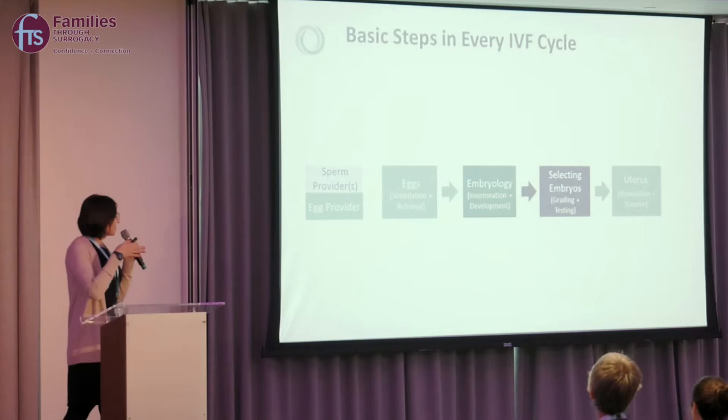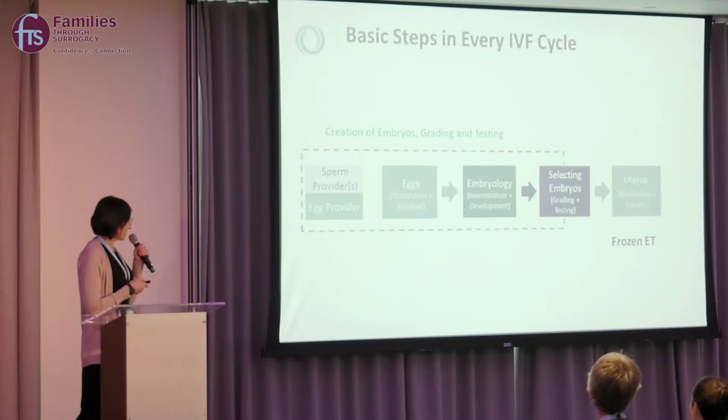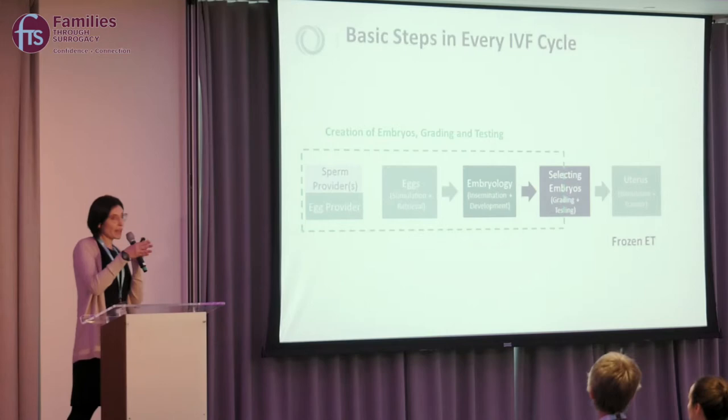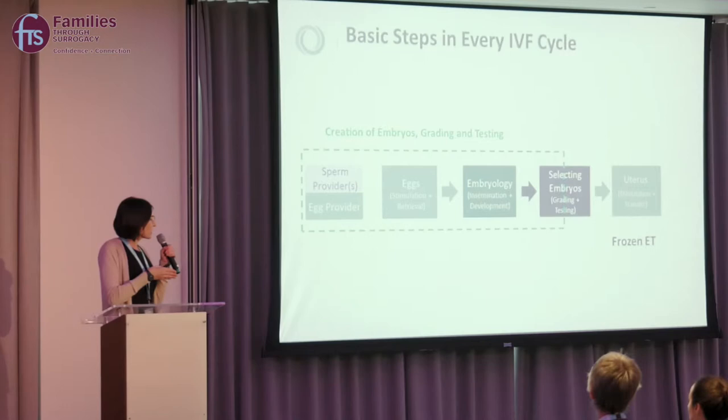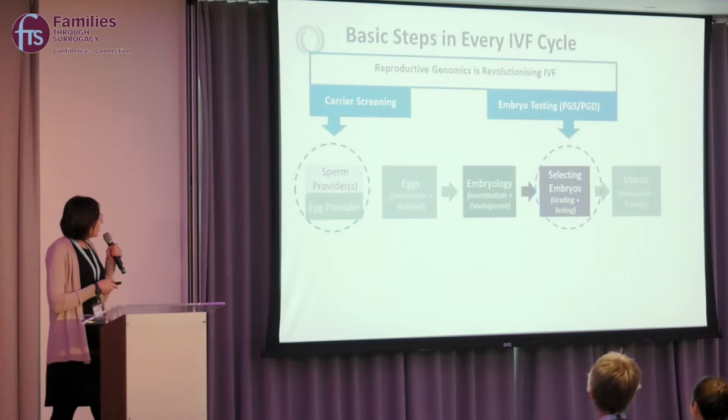When thinking about IVF in terms of where surrogacy fits in: for a fresh embryo transfer, you go through the IVF process and the surrogate's uterus is prepared simultaneously for embryo transfer. For a frozen embryo transfer, you choose your egg donor or use your own eggs, undergo IVF, create embryos, have them undergo extra testing to better select an embryo, freeze them, and then prepare the uterus at a later time to transfer a better-selected embryo for a successful outcome.